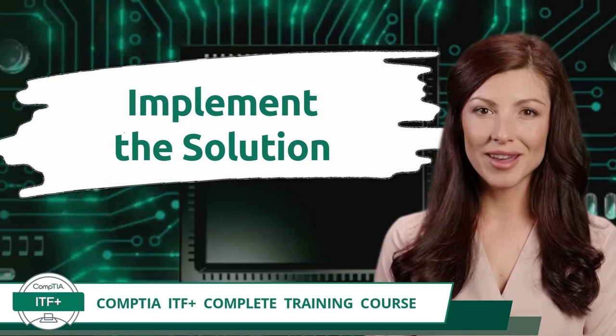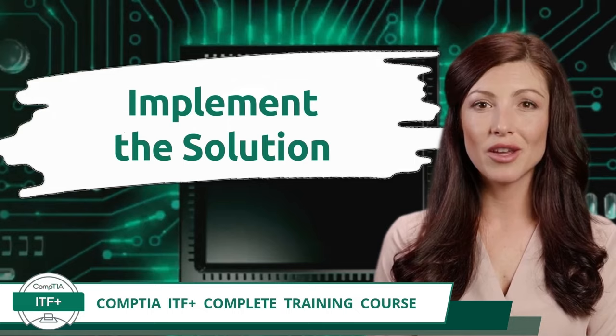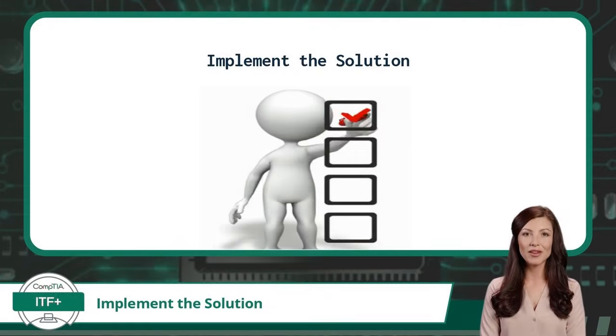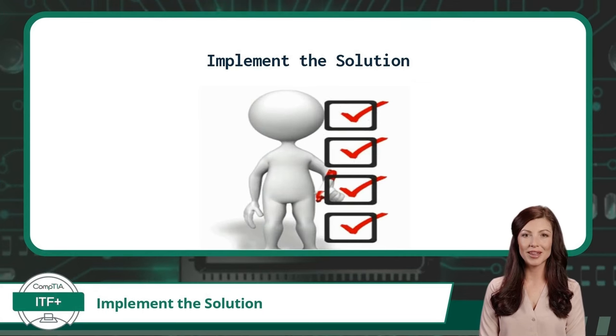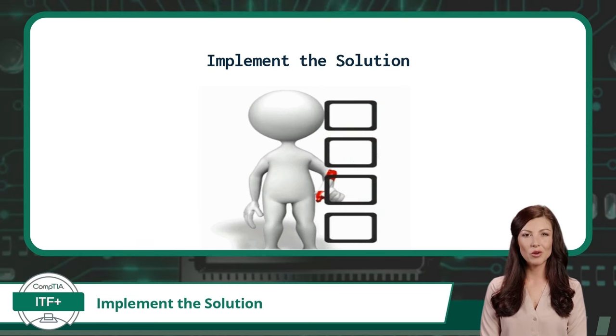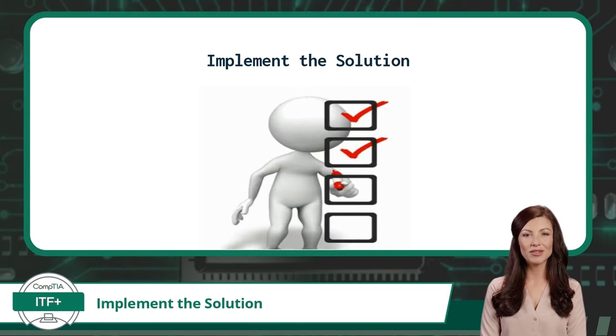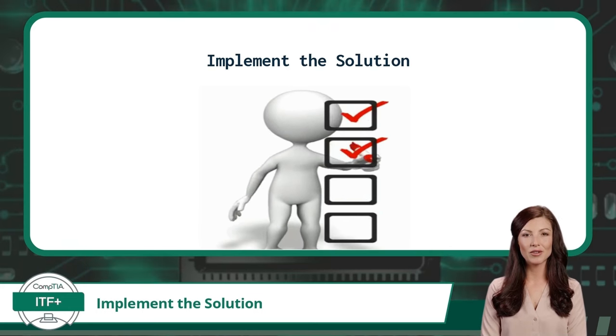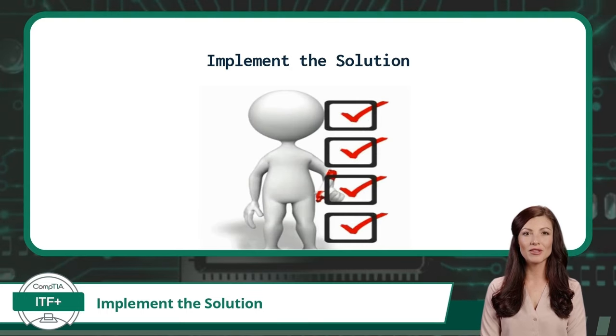Exam Objective 1.6 — Step 6: Implement the Solution or Escalate as Necessary. Once you have established a plan of action, it is time to implement your solution. The biggest concern with implementing a solution is minimizing disruptions and obtaining authorization. If you did a thorough job establishing your plan, it will include detailed steps, required resources, and most importantly a rollback or backout plan should things go wrong. Your job at this step is to cause as little disruption as possible. In larger environments, it may be necessary to seek authorization from a supervisor or a change advisory board.